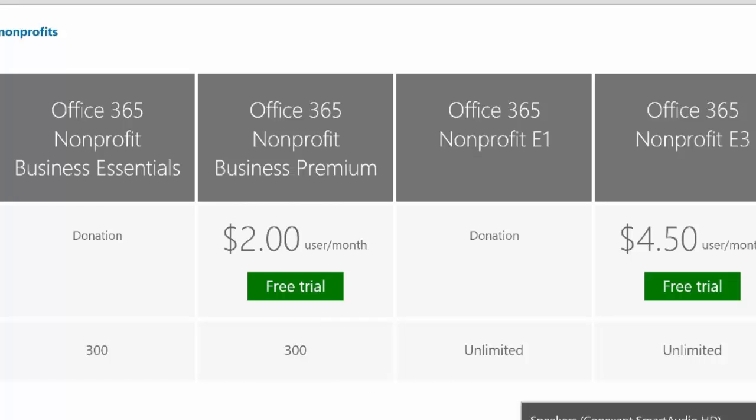The third option is Office 365 Nonprofit E1 — E stands for Enterprise. The Enterprise 1 is again at a full donation, available for unlimited users. And our last is the Office 365 Nonprofit E3, which is discounted to $4.50 per user per month, with an unlimited number of users.